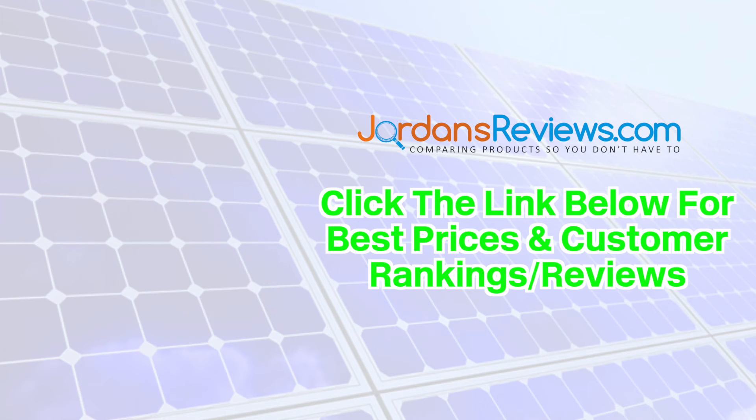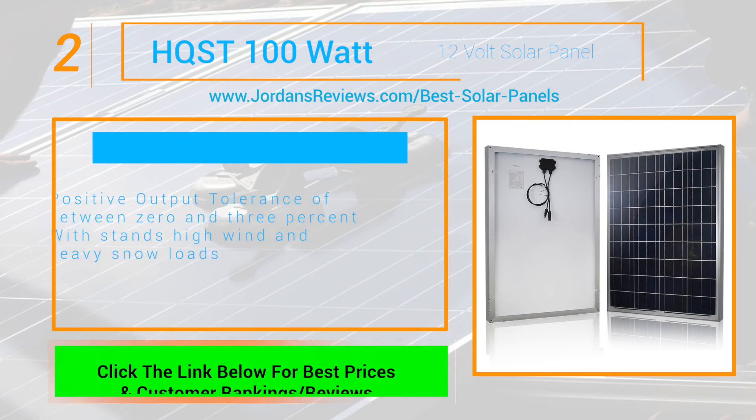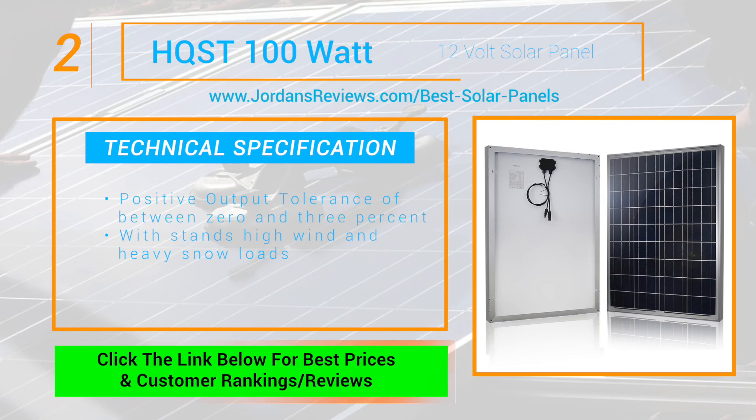Be sure to click the link below for the best prices and customer rankings on these top 5 products. The HQST 100W 12V Solar Panel makes it to number 2. This beauty offers a positive output tolerance of between 0 and 3% and withstands high wind and heavy snow loads.